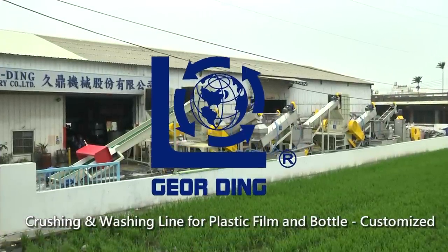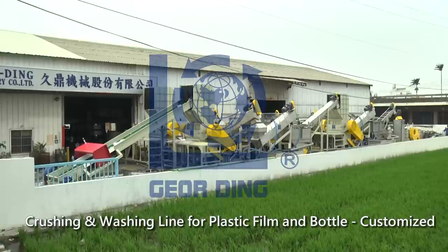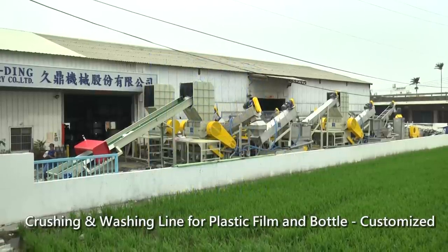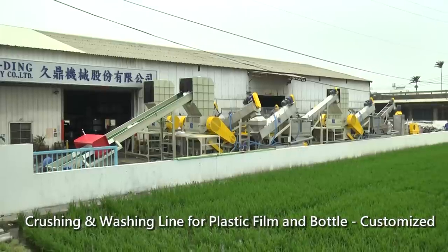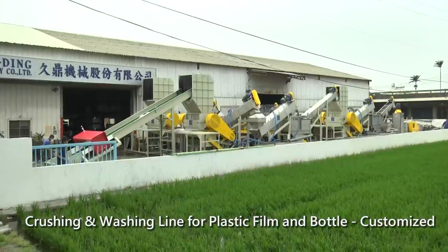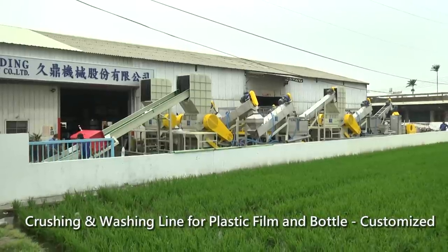Jouding Machinery produces with the best quality, best facilities and immediate service. The machine always works with efficiency during its whole procedures, including recycling, washing, drying and pelletizing. Jouding is your best choice.